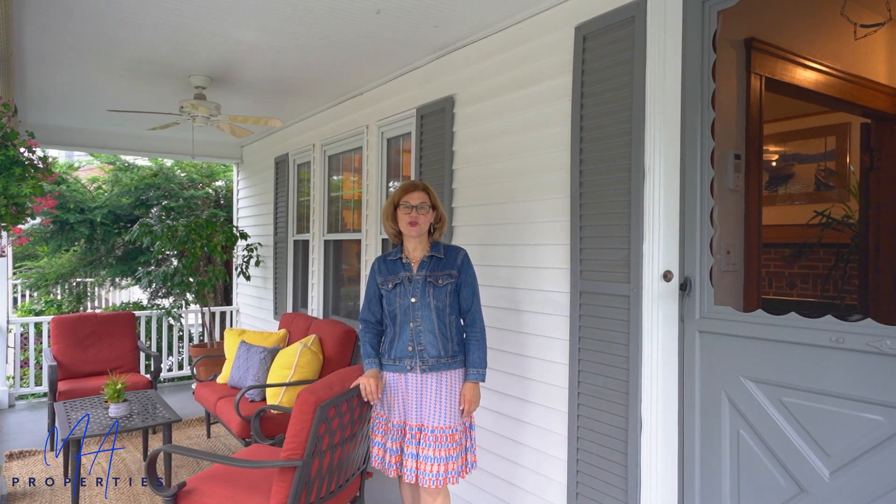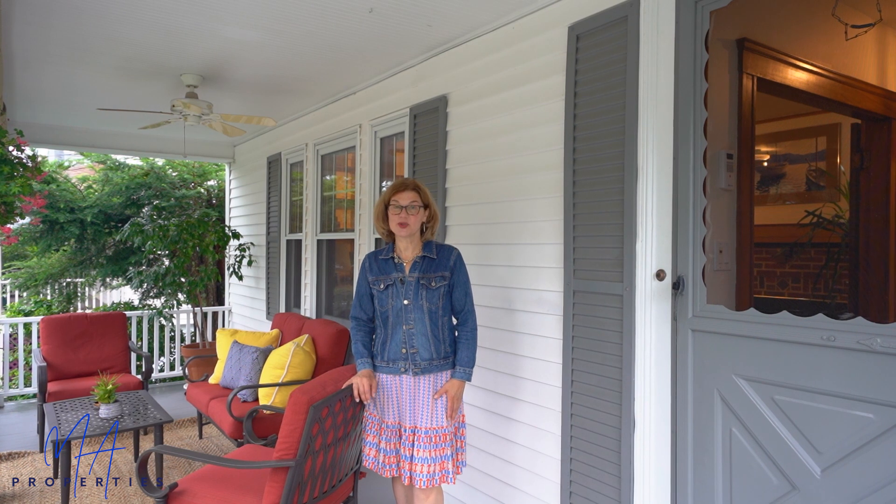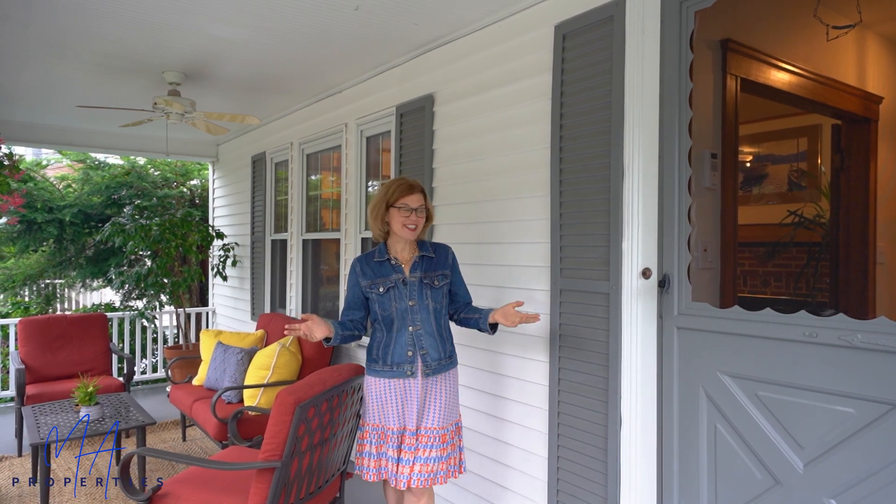Hey there, Corinne Shepard here from MA Properties Real Estate. I'm here at beautiful 120 Sitchewitt Street in Arlington, Massachusetts. This is in Arlington Heights, just steps from the famous Robbins Farm Park with views of Boston and a phenomenal playground. As you can see, this is a beautiful front porch. It's a 1928 Dutch colonial in a family-friendly neighborhood. It has three bedrooms, two and a half baths. Let's take a tour.